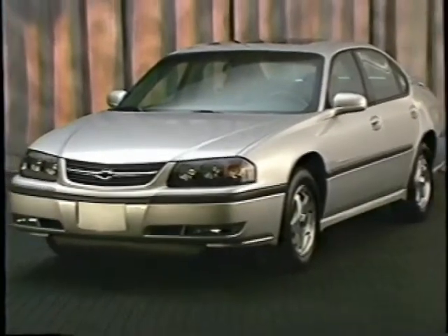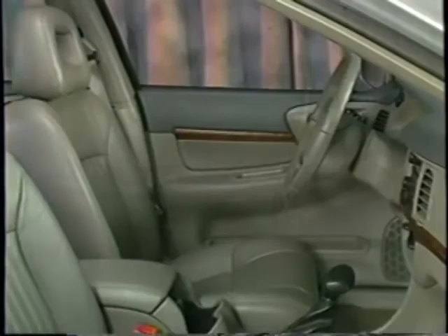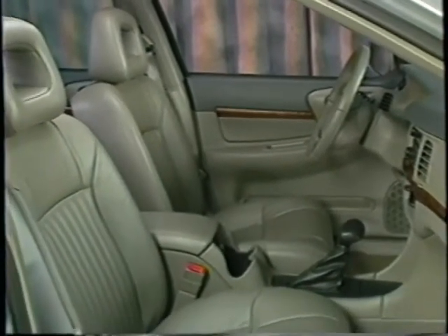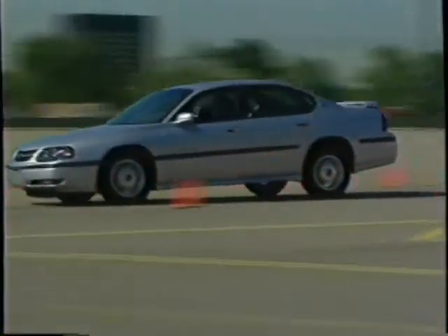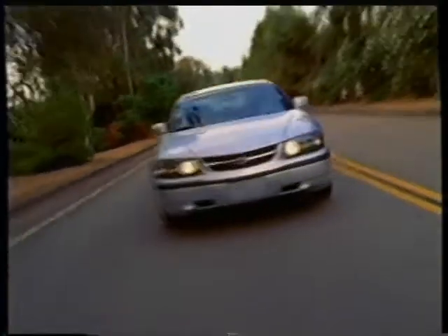The Impala nameplate — it's the best-selling passenger car in Chevrolet history, and with record sales in the early months of 2001, Impala earned the admiration of owners everywhere. So how do you improve on a winner? By adding more: more safety, more standard features, more value, more of what Impala owners love about their cars.